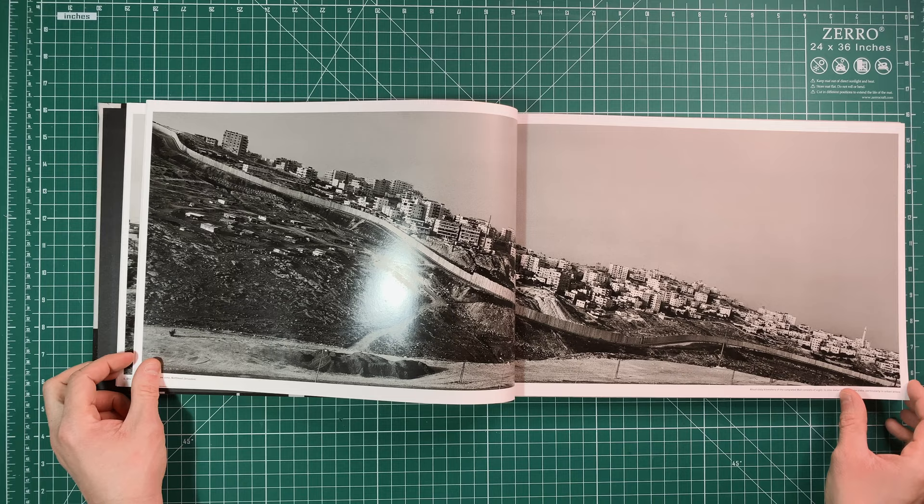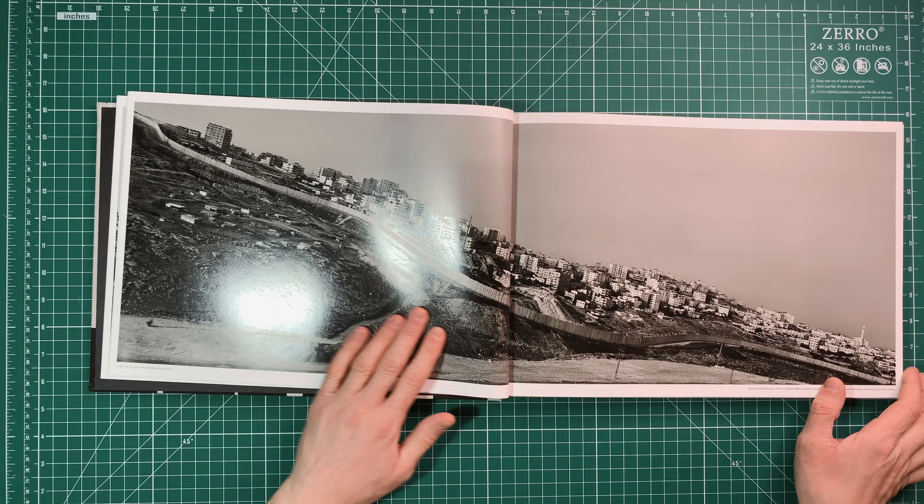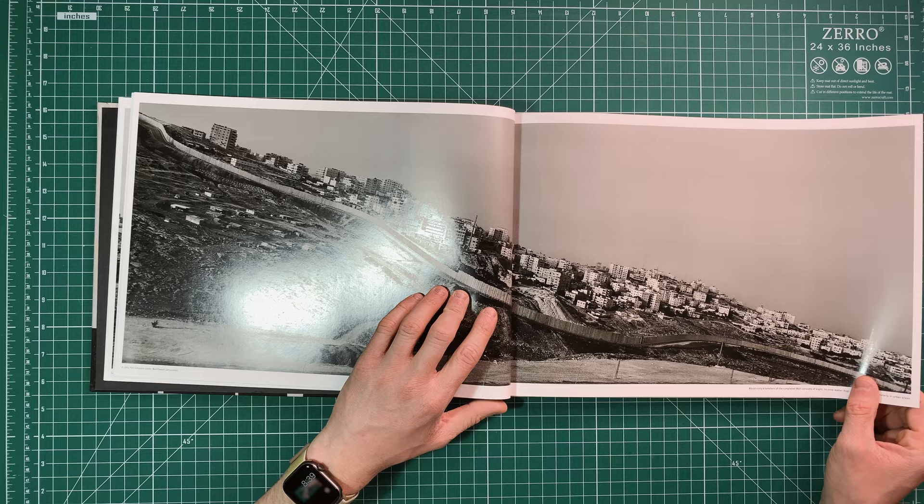I really like this image because you start to get a really clear picture of the impact that the wall has on the surrounding landscape, and just how drastically different it is from one side to the other. You also see this wall stretching out across the landscape, which is a common theme throughout the book.